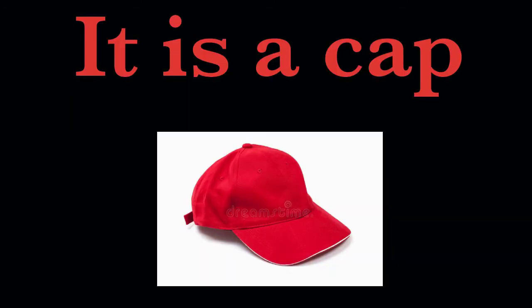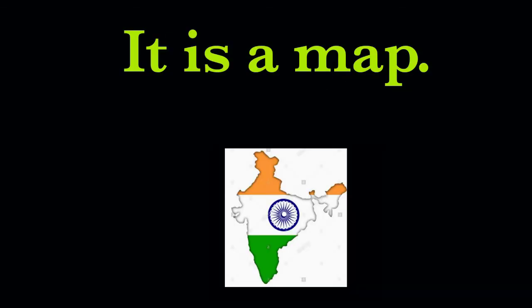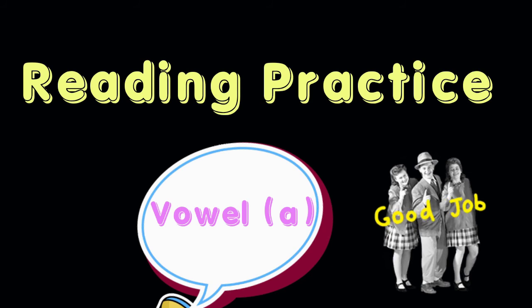It is a cap. The first letter of the sentence should be in capital. And at the end, you should put a full stop.